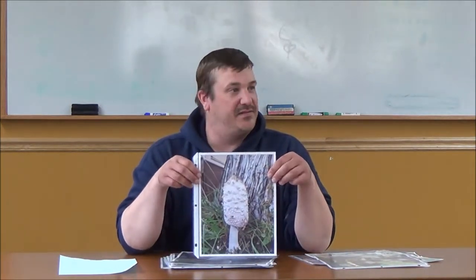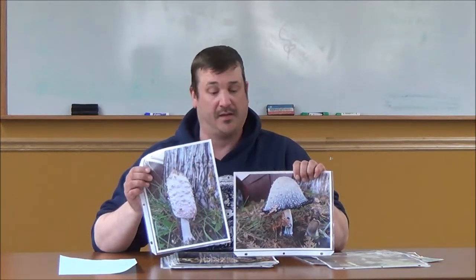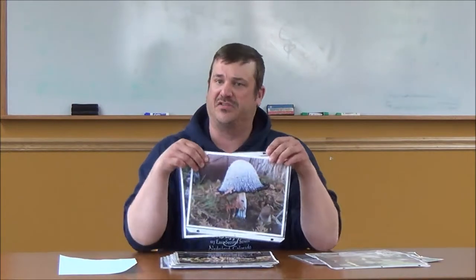One of the cooler mushrooms that I like to find is Coprinus comatus, or the shaggy mane mushroom. The cool feature about these is they only last for about a day, and then they do what's called deliquescing — they form into a black gelatinous liquid. This is the spores of the mushroom. Even though it looks kind of gross, it's still edible in this stage.